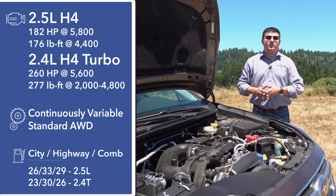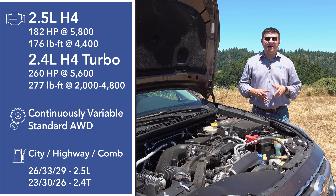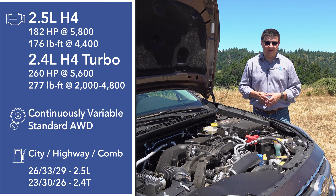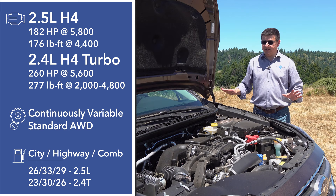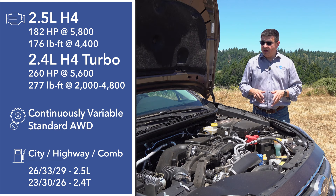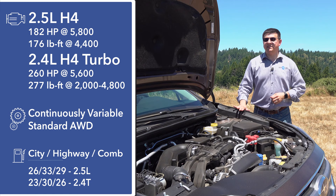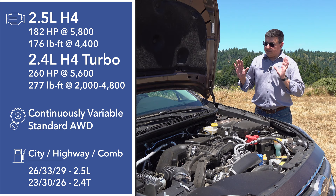First up, we have a 2.5-liter boxer engine — a new design shared with the Subaru Forester — that produces 182 horsepower and 176 pound-feet of torque. Then we have an optional 2.4-liter turbo engine shared with the Subaru Ascent that produces 260 horsepower and 277 pound-feet of torque. Both engines are mated to a standard continuously variable transmission — no manual transmissions available. Standard all-wheel drive is also included, and fuel economy is best with the base engine at 29 mpg combined, dropping to 26 with the 2.4-liter turbo.